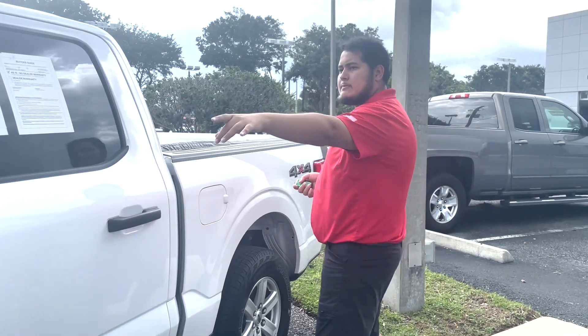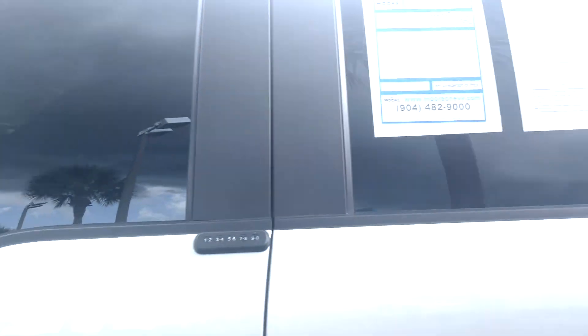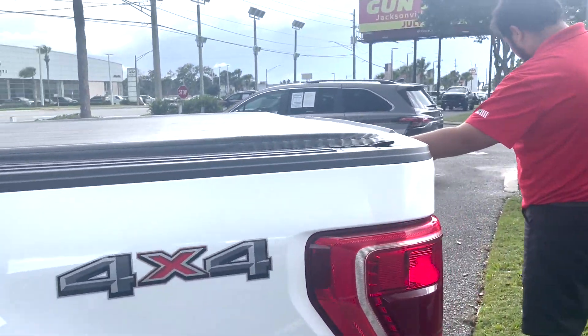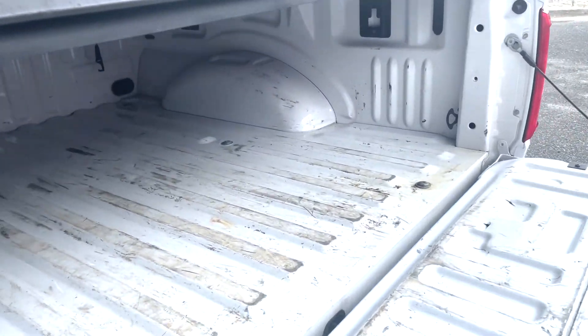The vehicle is also equipped with blind spot sensors, which we'll take a more in-depth look at once we step inside. It's four-wheel drive equipped, also equipped with a tonneau cover, with plenty of space as far as the bed goes.